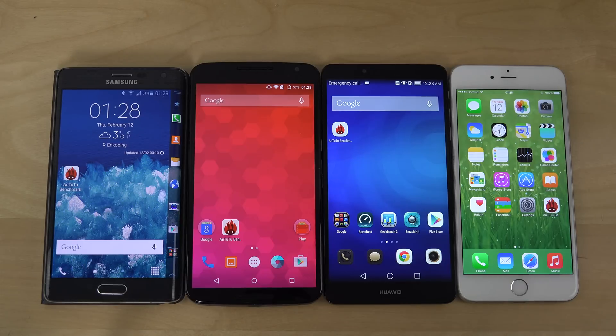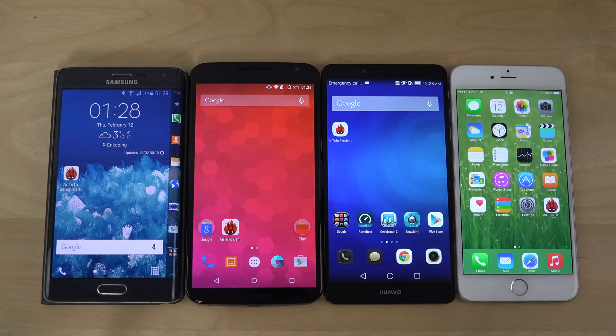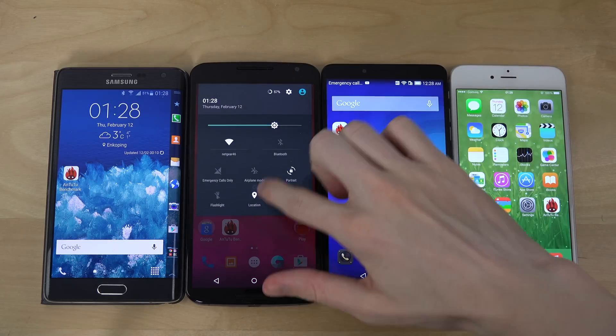Hey guys, so it's time to do a video here. I want to do a video with the Note Edge on Android Lollipop, as we can see, and I also have some other devices here like the Nexus 6 with Nugem on 12.